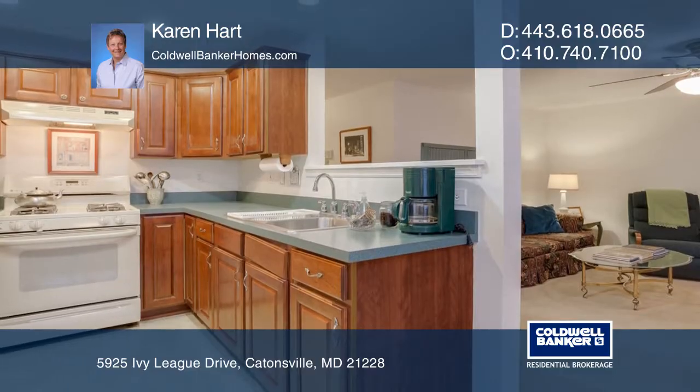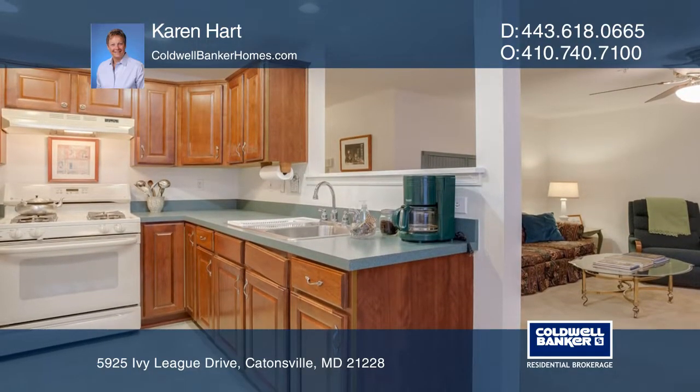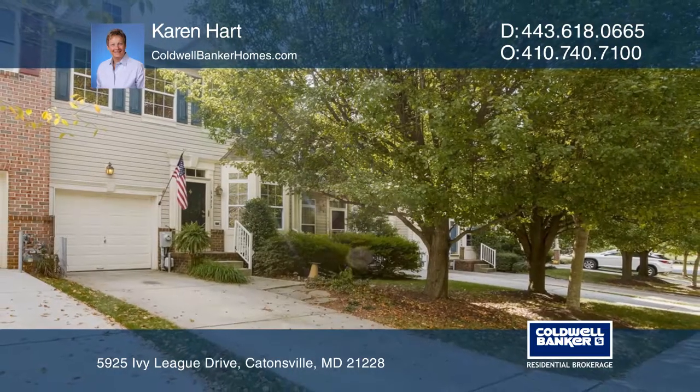The basement boasts another fireplace and a full kitchen. Plan a tour with Karen Hart today.